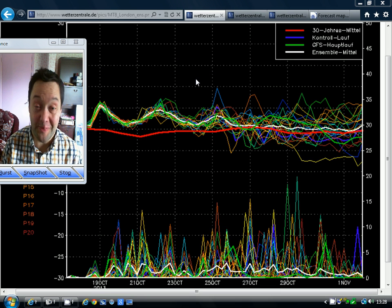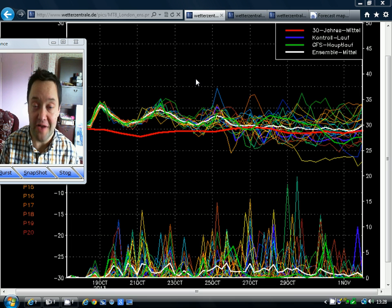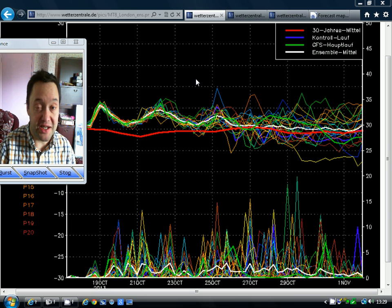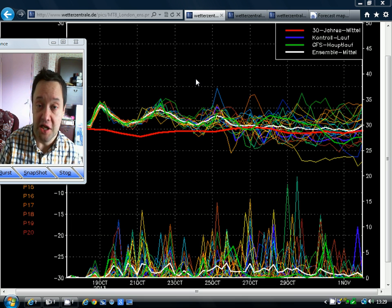Hello everyone, thanks for tuning into today's video. I'm a bit late doing today's video because it's my birthday today. I've been busy with family stuff through this morning, but we're going to have a quick look at the weather for the next week to 10 days, and then we've got the three-monthly forecast from the JMA model.